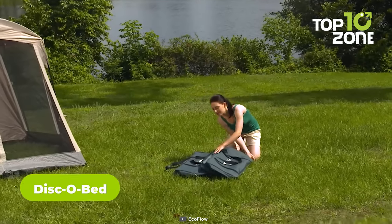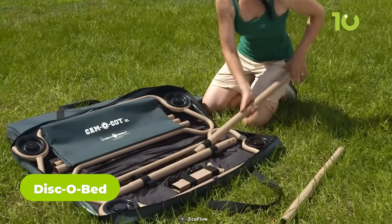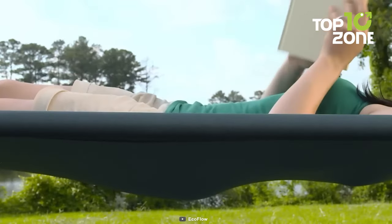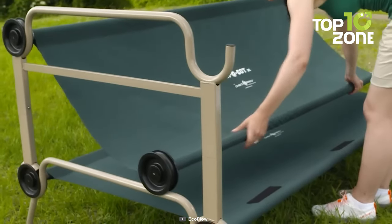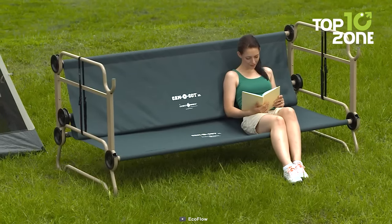The Disco Bett is another brilliant invention to reimagine your sleeping experience on a campsite. Unlike its peers, its assembly is just a matter of some clicks, while its bunk bed style helps utilize tent space more efficiently. Don't need a bed during the daytime? No issues — just fold it and you have a comfortable couch to sit on.